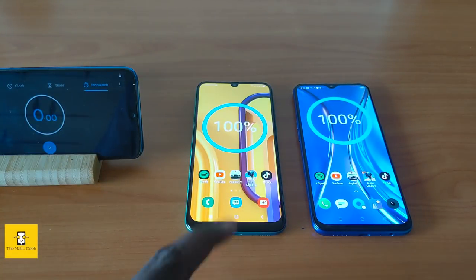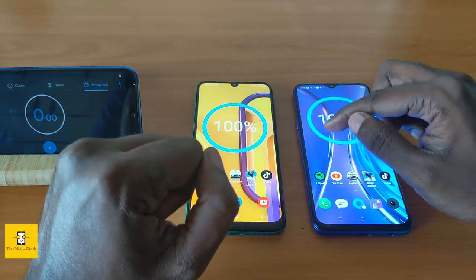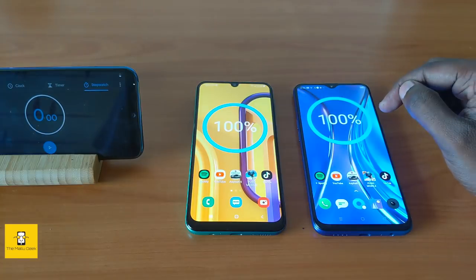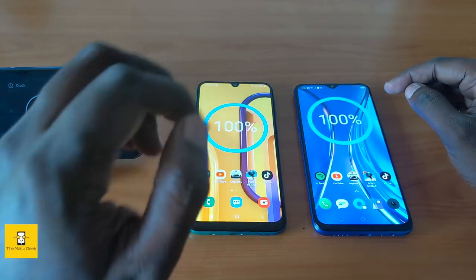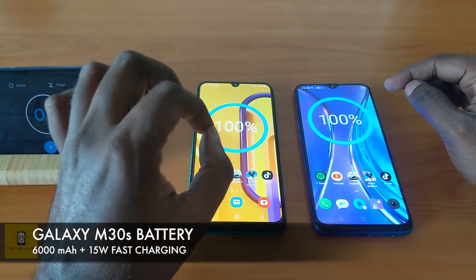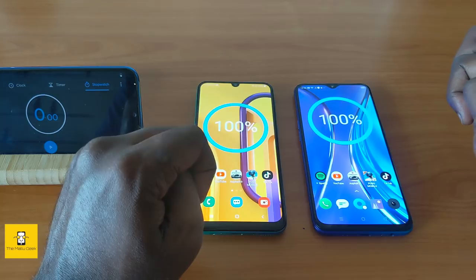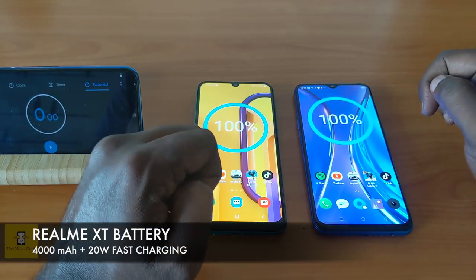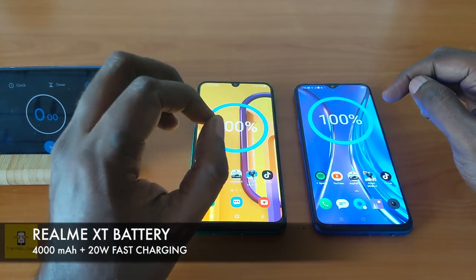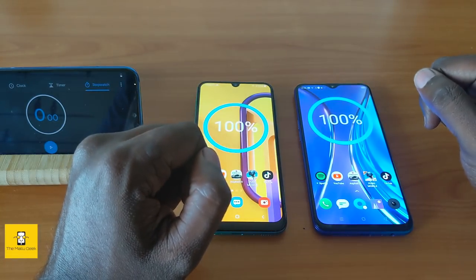I am going to compare the Samsung Galaxy M30s and the Realme XT. The M30s has a 6000mAh battery with 15W fast charging support. The Realme XT has a 4000mAh battery with VOOC 20W fast charging support.